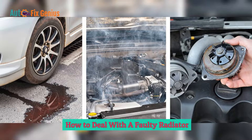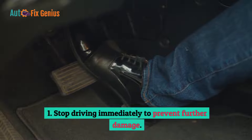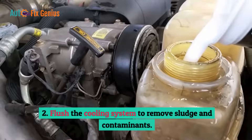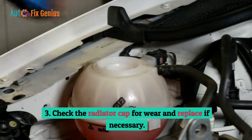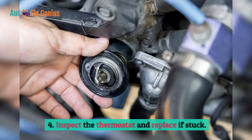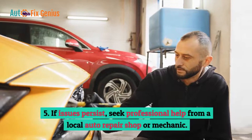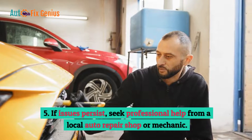How to deal with a faulty radiator: 1. Stop driving immediately to prevent further damage. 2. Flush the cooling system to remove sludge and contaminants. 3. Check the radiator cap for wear and replace if necessary. 4. Inspect the thermostat and replace if stuck. 5. If issues persist, seek professional help from a local auto repair shop or mechanic.